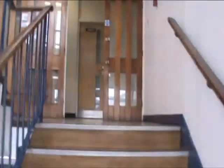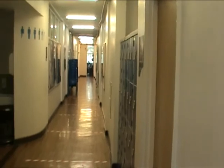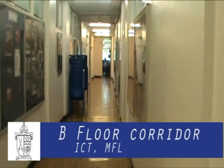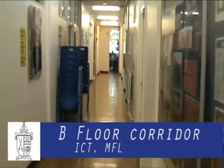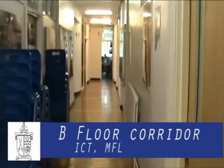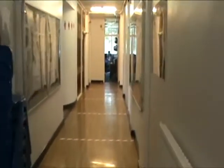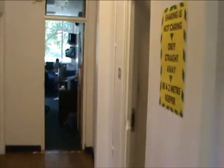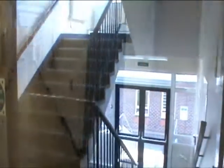Moving up the stairs from the A corridor will bring you to the B floor. The first thing you will see is the door to the staff room. Turning left will take you along the B corridor to our ICT rooms and modern foreign languages rooms. At Bishop Wand School you will develop ICT skills including Pi and Scratch. Computer competitions are popular and form part of our STEM provision. French and Spanish are split over B and C floors, where you can immerse yourself in the culture of Spain and France and participate in events such as European Languages Day and inter-house competitions.